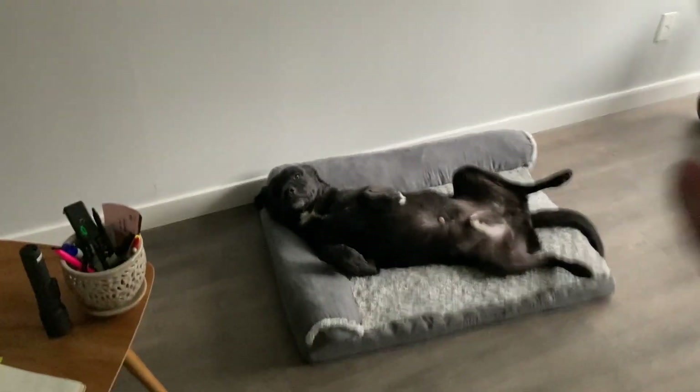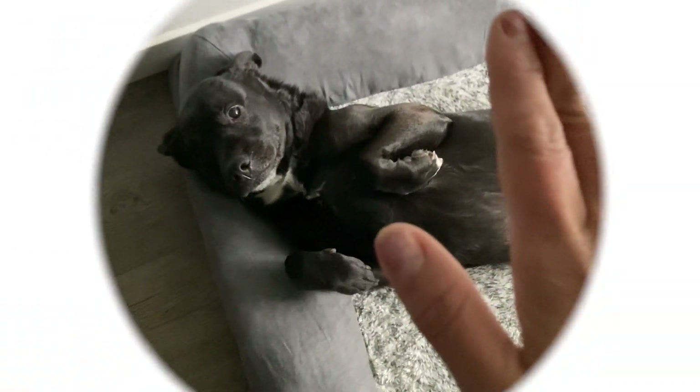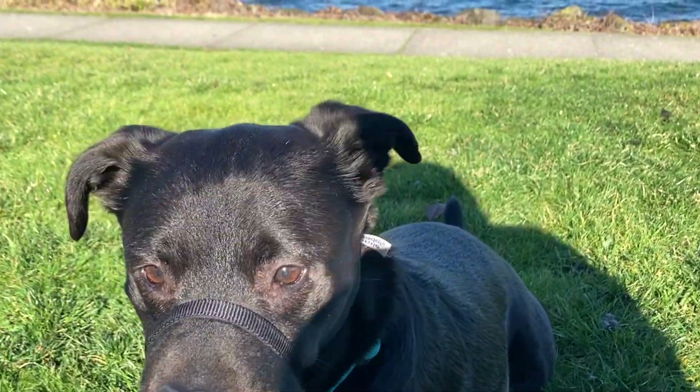Look at this cutie! Hi cutie. I'm burnt.